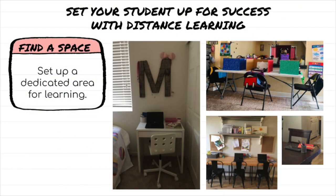Tip number one: find a space. Set up a dedicated space for learning. This might be organizing materials into one place, finding a specific spot to sit in each day — maybe a table or a desk in a quiet area.